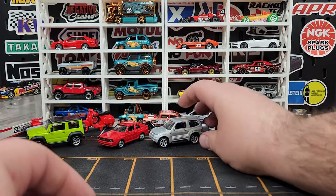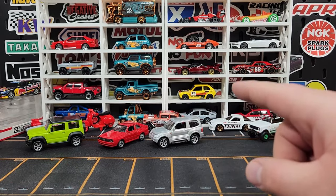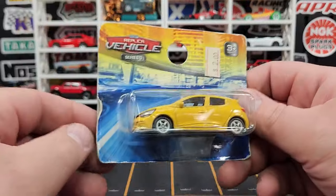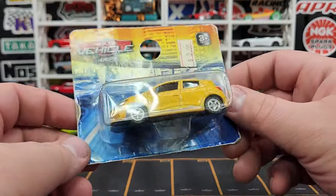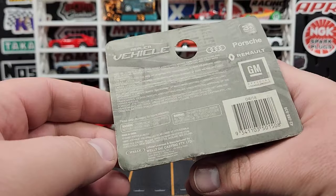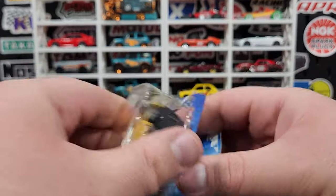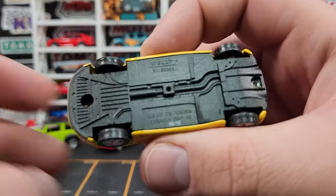Look at all the details on the base — looks so so good. How can we not get Welly here in the US? We get 1:24 scale Welly but we don't get the 1:60 to 1:64 scale Welly, which is really really frustrating. I pulled these out — I actually got these over a year ago and meant to crack them on the channel but never got around to it. These are more Wellys. I think the first one is a Renault.